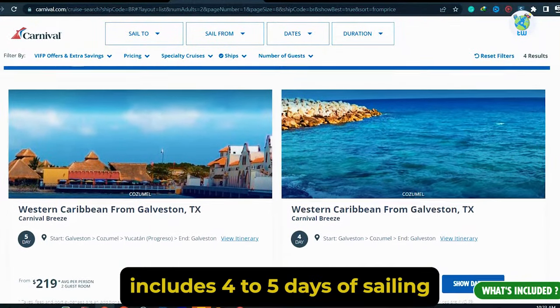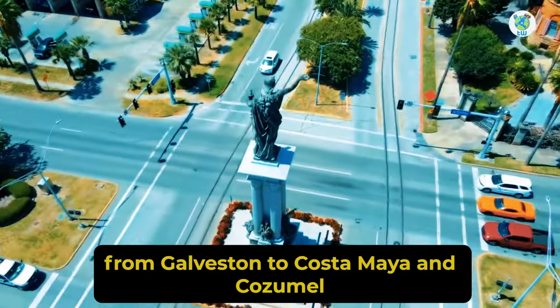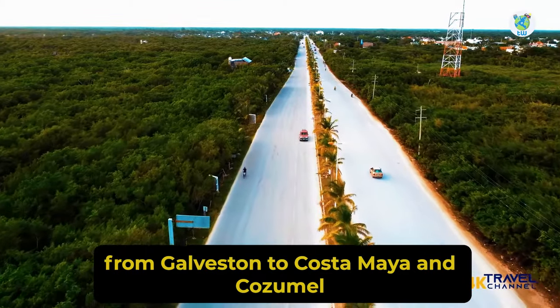The itinerary includes four to five days of sailing from Galveston to Costa Maya and Cozumel.